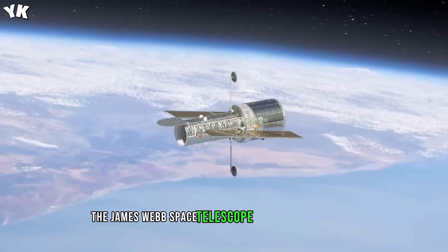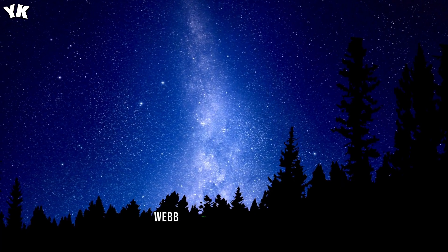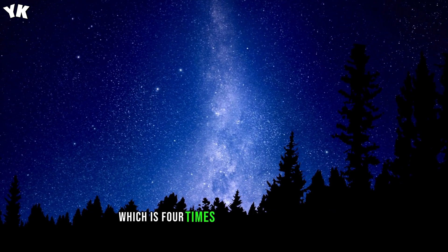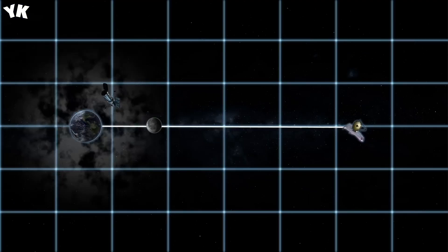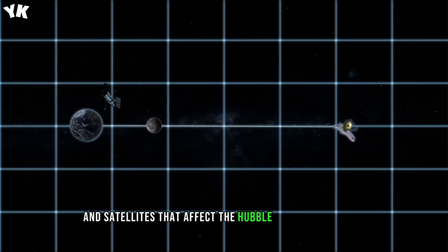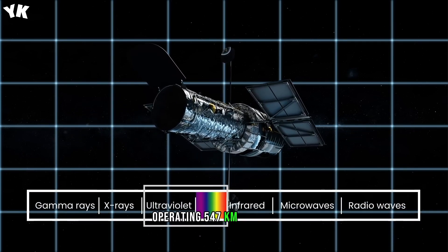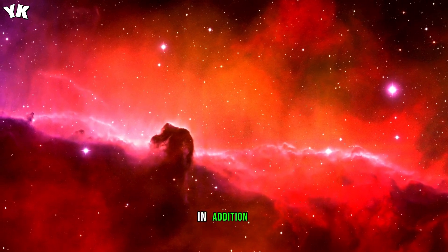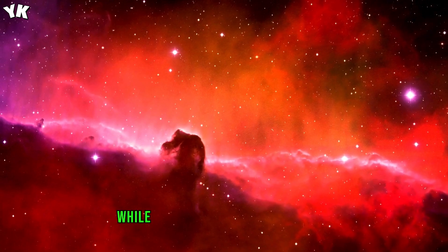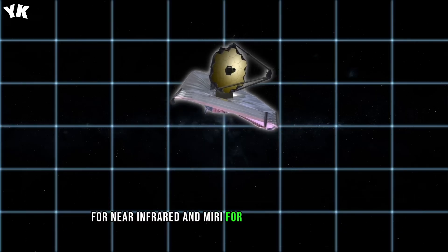The James Webb Space Telescope has many advantages over the Hubble Telescope. Webb operates at a distance of roughly 1.5 million kilometers from our planet, which is four times farther than the Moon. At this distance, there's no interference from space stations and satellites that affect the Hubble Telescope's images, operating 547 kilometers from Earth. The Hubble Telescope mainly observes in the visible and ultraviolet light bands, while the JWST is equipped with the NIRCAM for near-infrared and MIRI for mid-infrared spectrum.